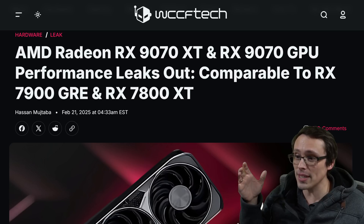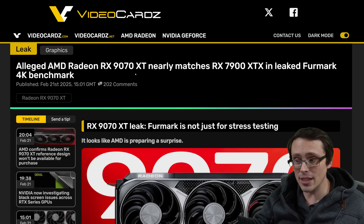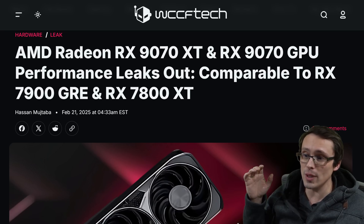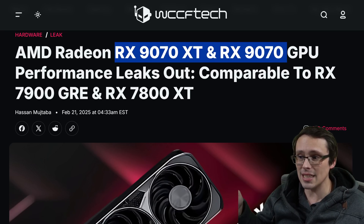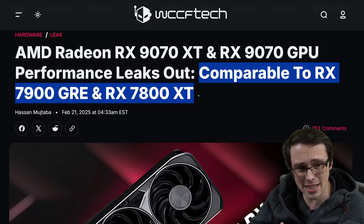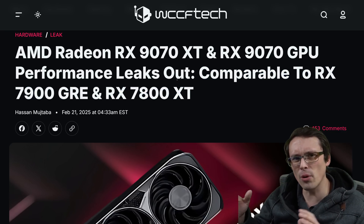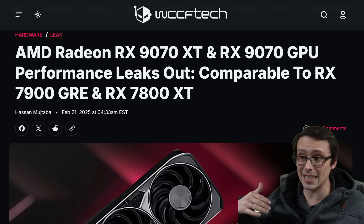We've got some leaked benchmarks, but they're conflicting. One of them seems pretty exciting — at videocards.com they have a benchmark of the 9070 XT nearly matching a 7900 XTX. However, we also have a benchmark claiming that the 9070 XT and 9070 are only comparable to a 7900 GRE and a 7800 XT, this one coming from WCCF Tech. All sources will be linked in the video description. One of these looks exciting, the other looks significantly less so.